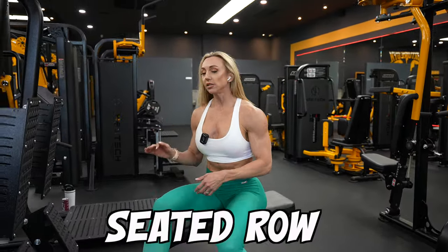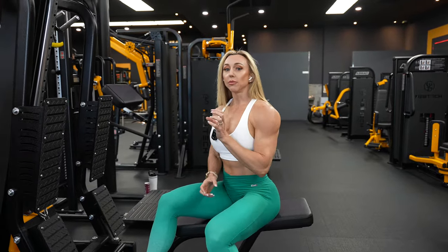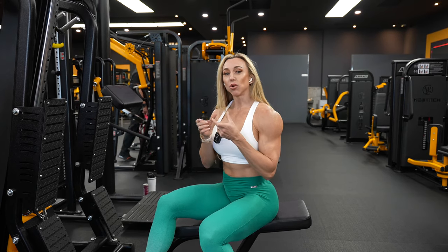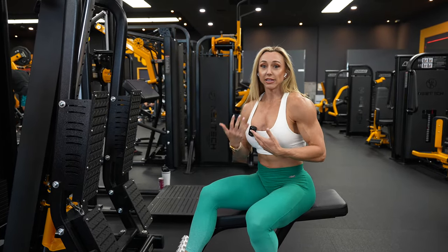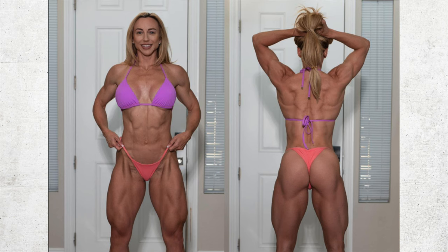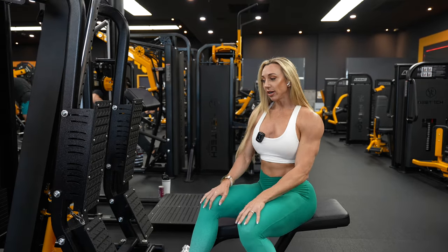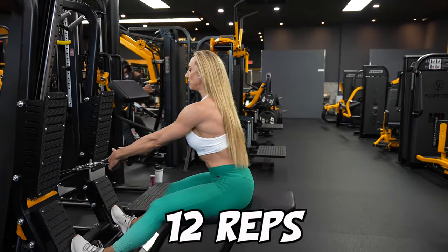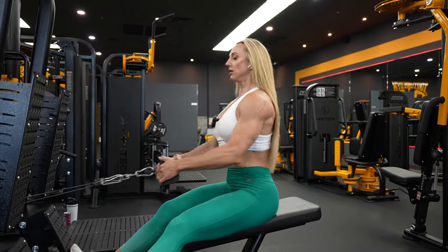Third exercise is a seated row, again close grip because I'm focusing on that mid-back. Anytime you pull wide, you're going to be working the lats and creating width. Anytime you pull close, you're going to get a little more mid-back and work more on density rather than width. I've already built that width over the years and don't need to do that anymore for my aesthetic goals. If you want more of that V-taper shape, incorporate wide grip exercises. If you want more density and to fill in the mid-back area, close grip is the way to go. I'm aiming for about 12 reps, getting a nice big stretch and keeping my elbows in tight.